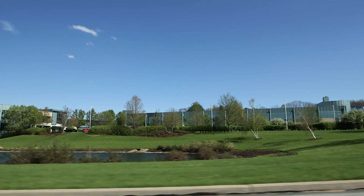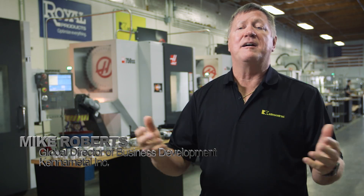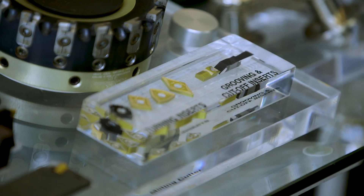Over 30 years ago, I came out of a machine shop. I was going to trade school during the day. I ended up becoming a service engineer for Kennametal. I was new to the business of selling, but I knew how to cut metal.